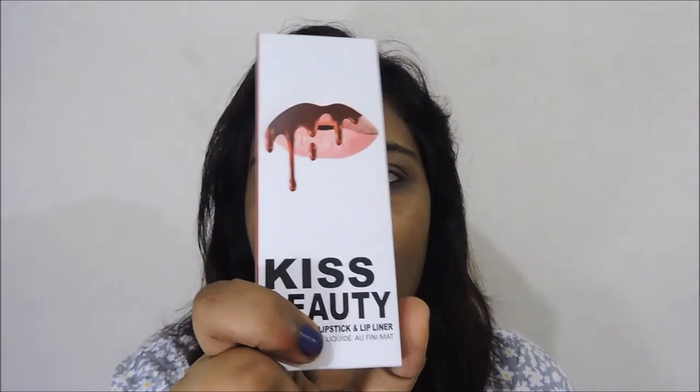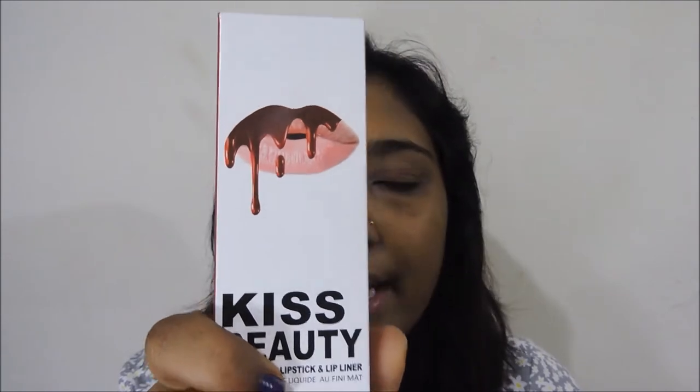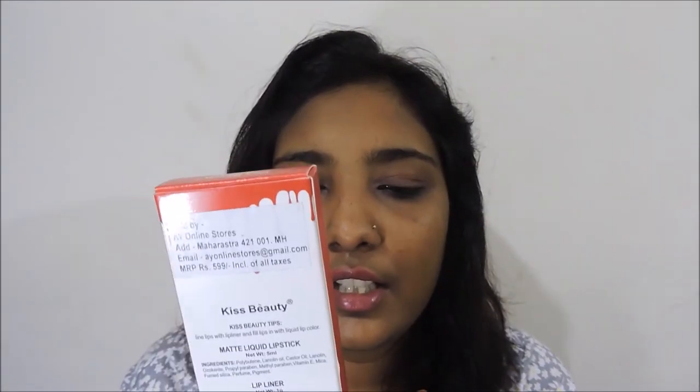This is how the external packaging of these liquid lipsticks looks, and it is quite similar to the actual Kylie Cosmetics packaging. It also has lips with dripping lipstick and other design elements. It also includes a matte liquid lipstick and a lip liner.